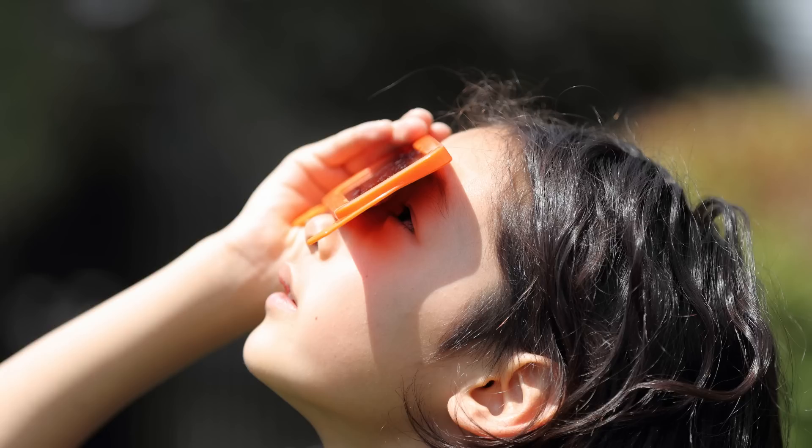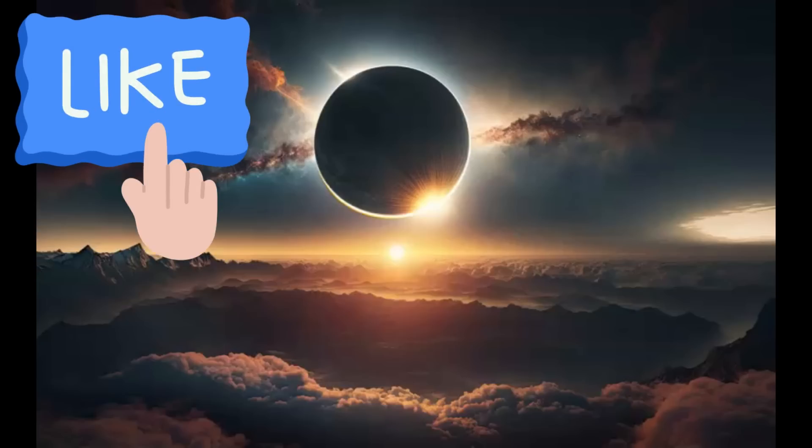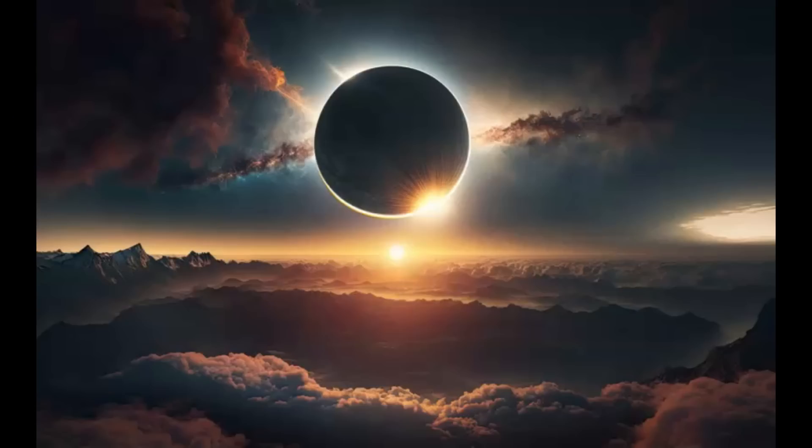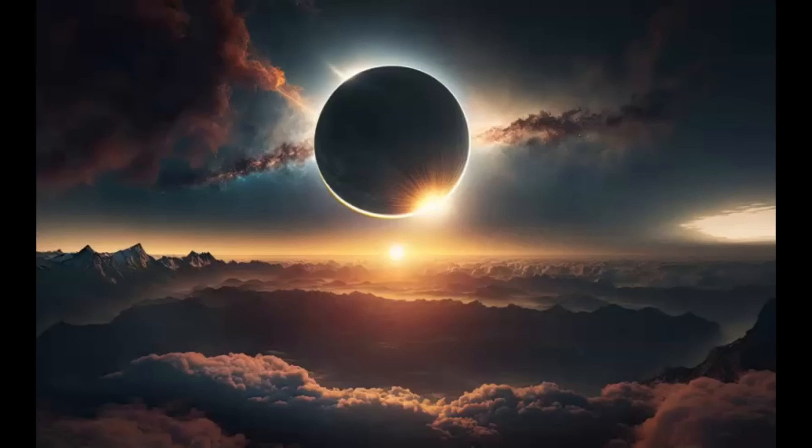If you and I are not part of the 1% wealthy enough to travel to Australia to witness this total solar eclipse, you can wait until April 8th of next year, where over 31 million North Americans will experience the eclipse in totality. If you're lucky enough to be in Southeast Asia or parts of Australia, you'll get to see at least 50% of today's eclipse. Make sure you have solar glasses on — you don't want to burn the retinas of your eyes.